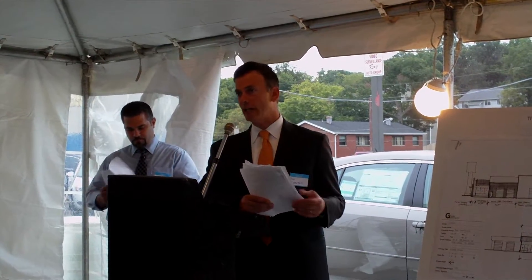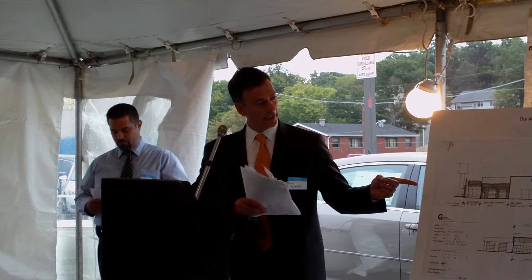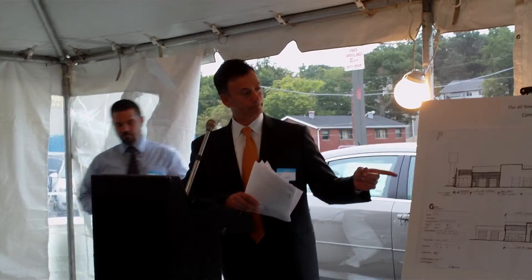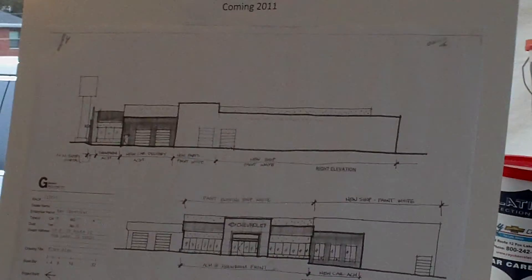We are announcing a huge renovation to Ray Chevrolet, an expansion project. You can see the rendering here of the expansion of Ray Chevrolet.